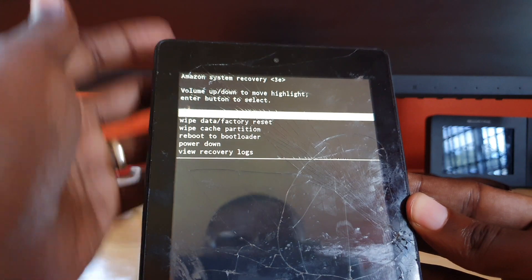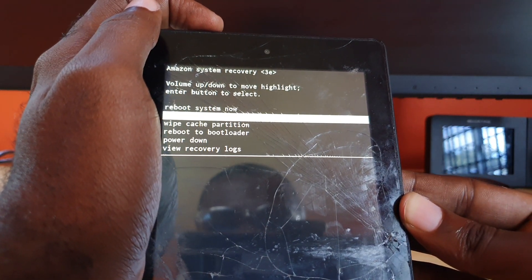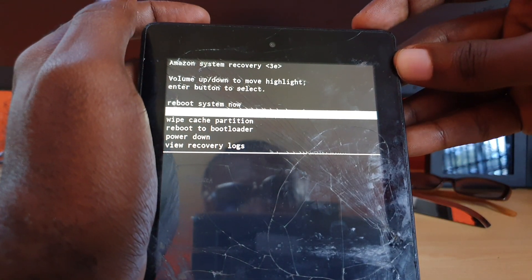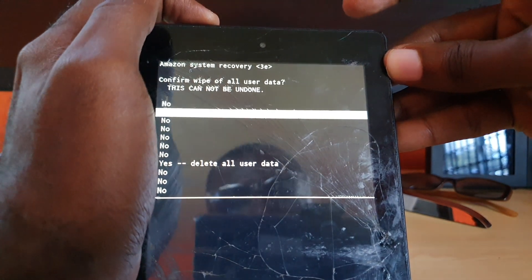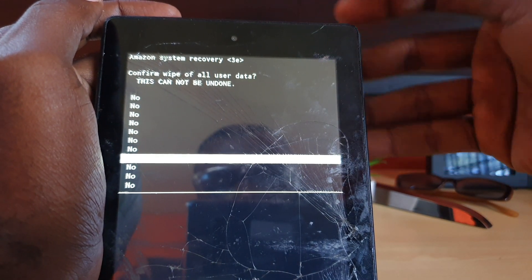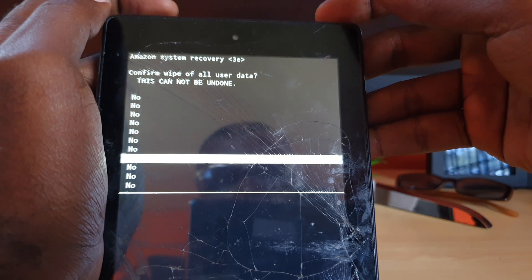If the first method didn't work, go down to 'Wipe Data / Factory Reset.' Use volume up and down to navigate, and power to select. Select 'Wipe Data / Factory Reset,' then move down to 'Delete All User Data' and use power to select. Do be warned — as shown on screen — you will lose your data. Go ahead and wipe the device.